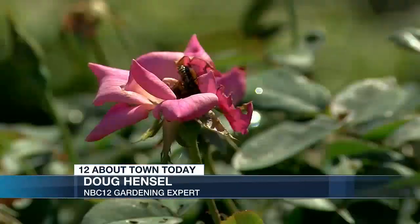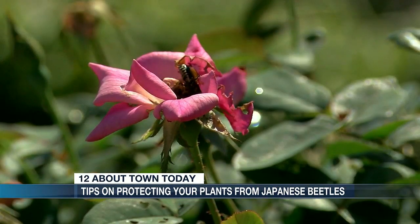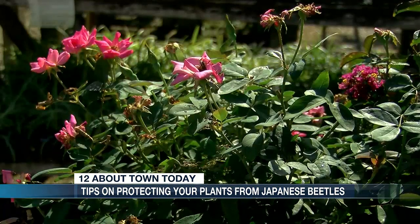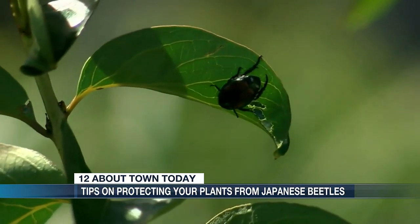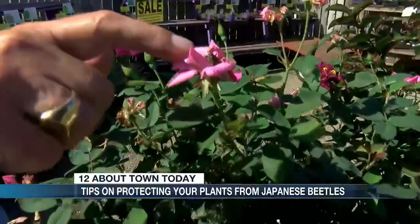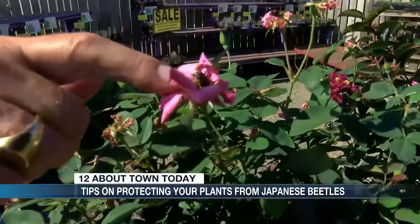They're going to be out for another 30 to 45 days and they're going to be eating away. A lot of customers have come in saying, why are my roses looking so funny? It doesn't take much to understand what's going on. And here's the culprit, guys — right there.